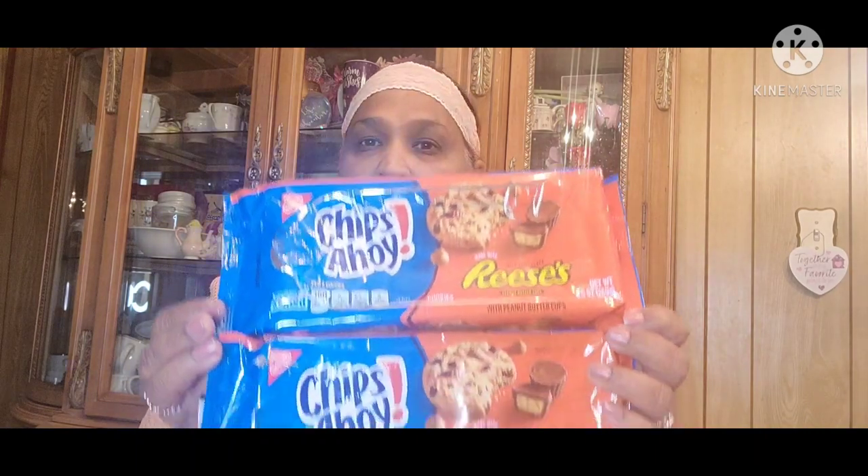Then I got these where my kids say they didn't really care for them — the Chips Ahoy with Reese's. They didn't really care for them. And these were some of my love meal gummy bears. Some of my favorites for gummy bears were these, which I love.